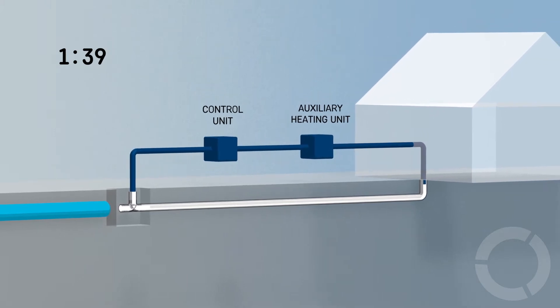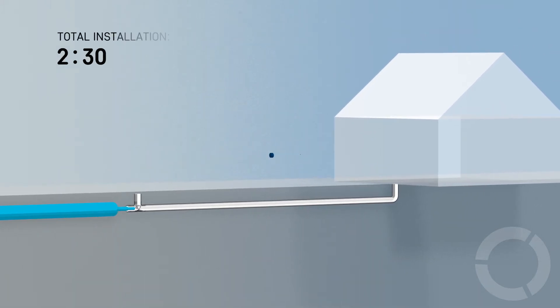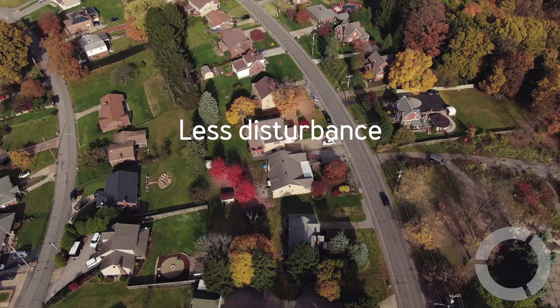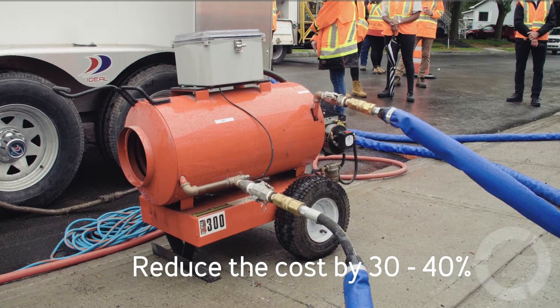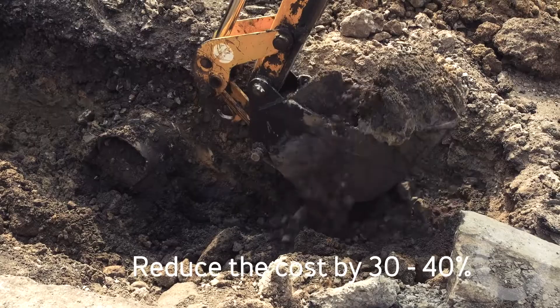The fact that we can replace a lead service line very quickly, the fact that we can do a lot less disturbance, but most important for the city is the cost. Typically we can reduce the cost of replacing a lead service line by 30 to 40 percent when you compare it to open trench methods.